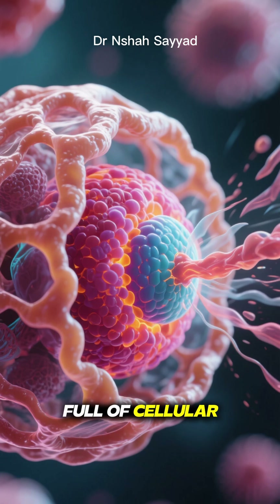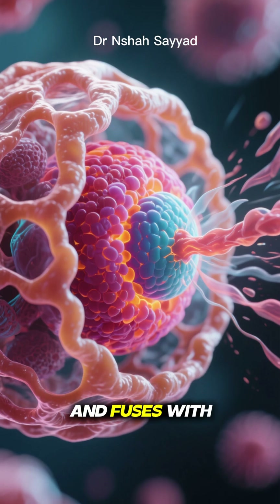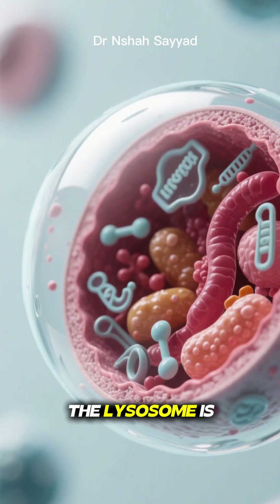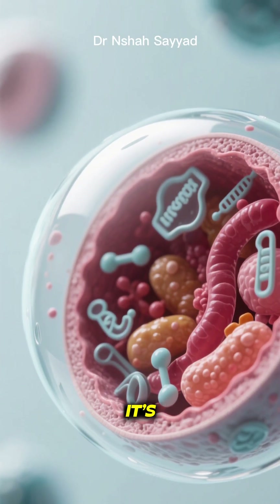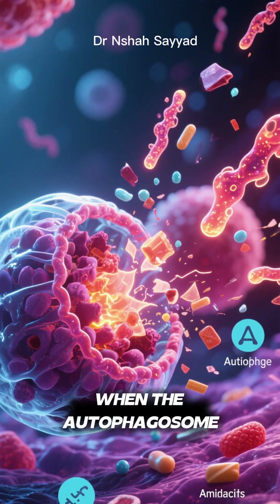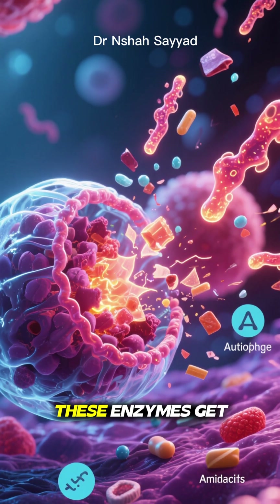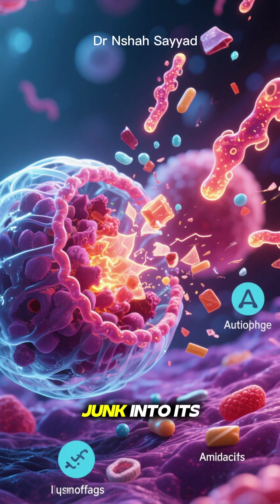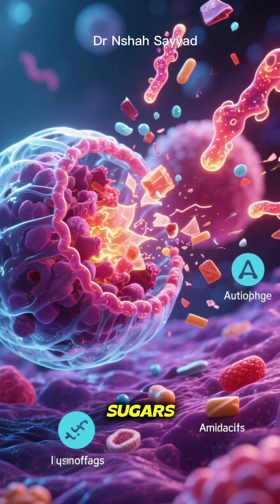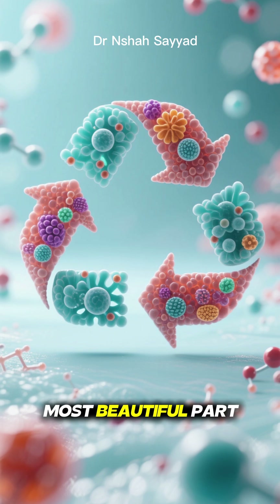They're sealed up tight inside what's now called an autophagosome. This little trash bag full of cellular debris then travels and fuses with another cellular organelle called the lysosome. The lysosome is basically the cell's stomach — it's filled with powerful digestive enzymes. When the autophagosome and lysosome merge, these enzymes get to work, breaking down all the junk into its basic building blocks: amino acids, fatty acids, and sugars.